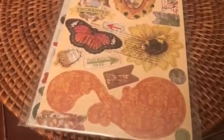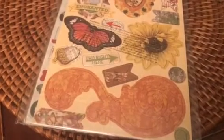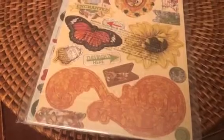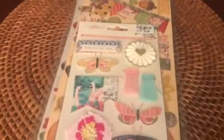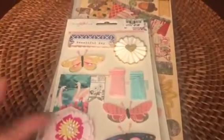Then I picked up from Maggie Holmes this 9-piece standout — is what they're calling it. And this is from the Flourish collection by Crate Paper. These are adorable. So that's the 9-piece Maggie Holmes. I got two of those. I hardly ever get two of anything, but these are so cute.